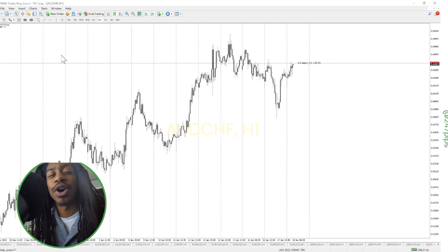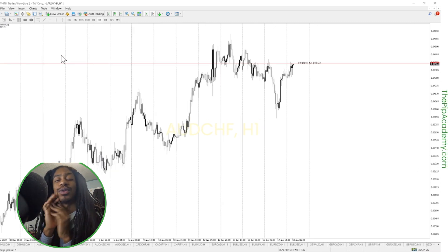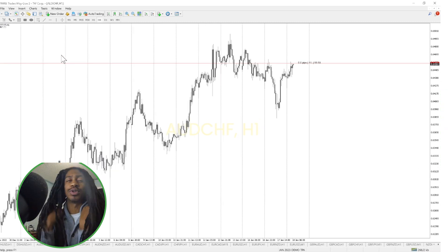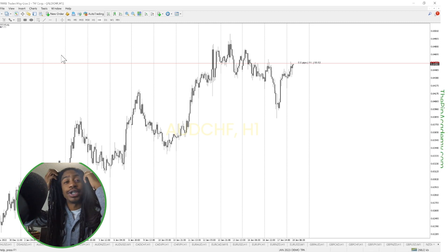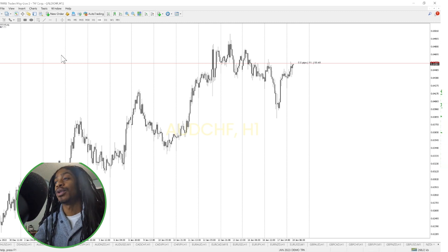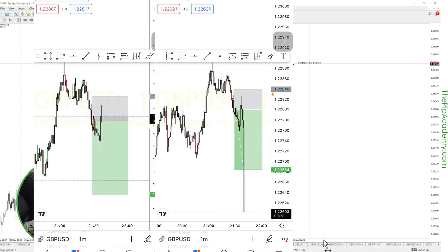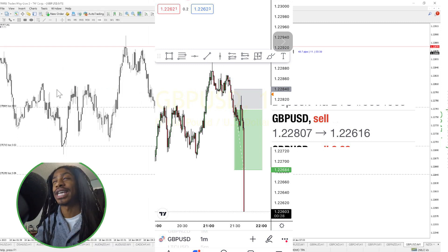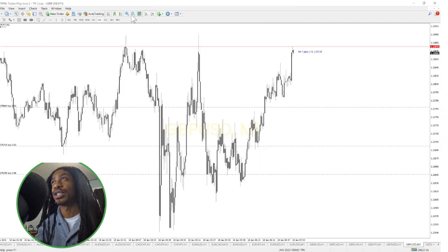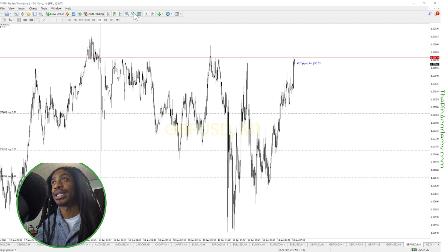Hey traders, what is going on — welcome back to another video. It's Tuesday and we are in our second trade for the week. Our first trade was taken on this same pair, so this is our second set of trades for the week. We're just taking this long and we're going to get out.